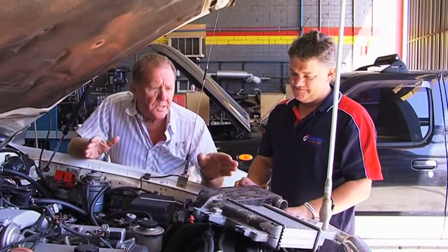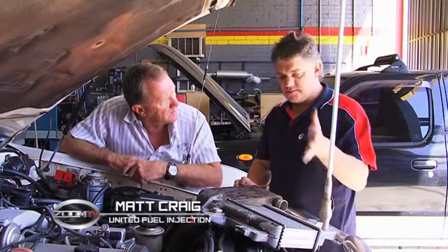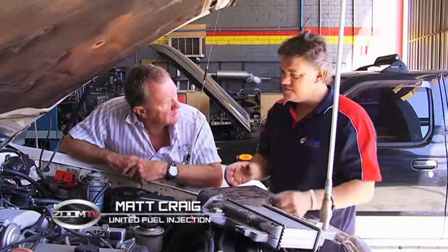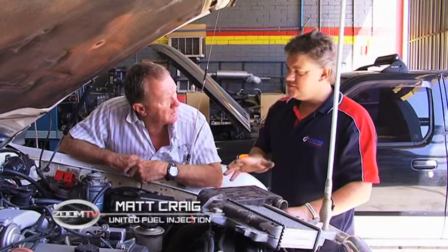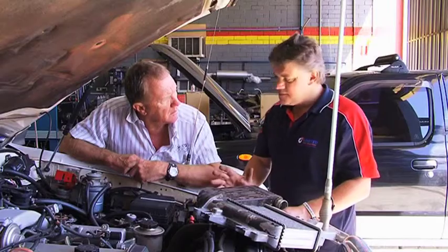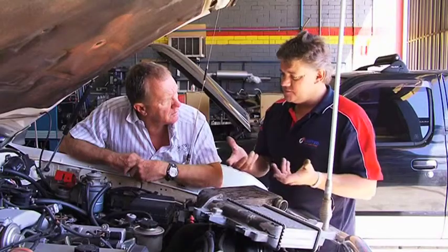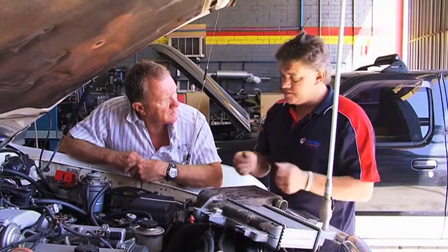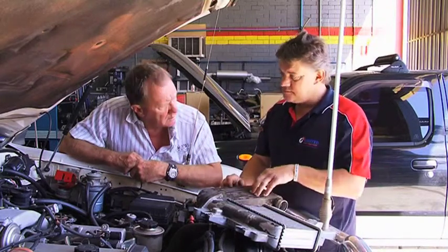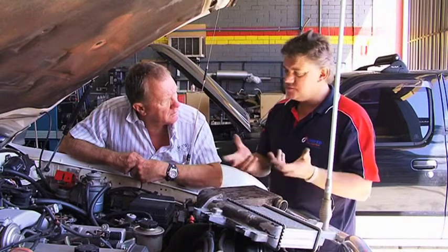The intercooler is something that people don't worry about because it's out of sight, out of mind. It's normally tucked in behind the bumper or on top of the engine — it's not something people pay a lot of attention to because they maybe don't understand what it does. So the intercooler cools the charge air temperature after it's coming out of the turbocharger. It's hot because it's been compressed. So the intercooler will cool it down, giving denser air into the engine for better efficiency, better performance, all that sort of thing.